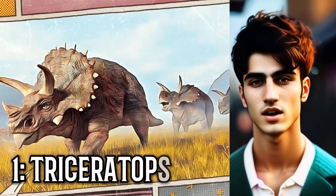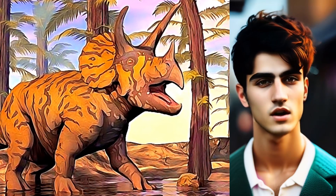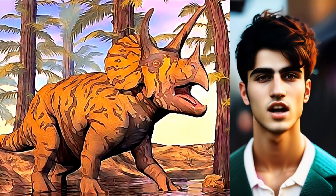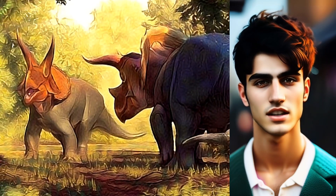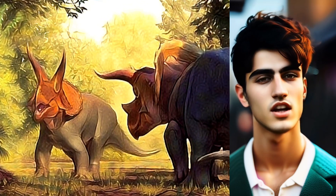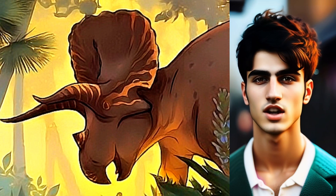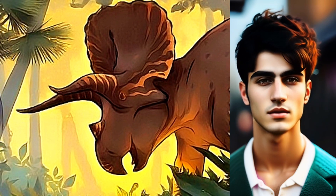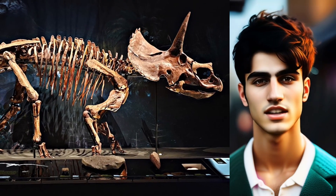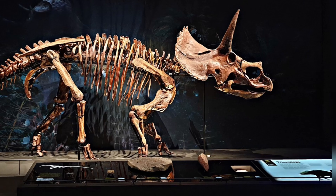And finally, at number one, is the Triceratops. Triceratops, meaning three-horned face, was a large herbivorous dinosaur that lived during the late Cretaceous period, approximately 68 to 66 million years ago. It is one of the most iconic dinosaurs known to science. Triceratops had a massive body reaching lengths of up to 30 feet (9 meters) and weighing over 6 tons. It was characterized by its three prominent horns on its face. These horns were likely used for defense and display. Triceratops also had a bony frill at the back of its skull, possibly serving to protect its neck or for visual recognition. With a beak-like mouth and rows of teeth, Triceratops was well-equipped for feeding on plant material. Fossilized remains suggest that Triceratops lived in herds, and its extinction coincided with the mass extinction event that wiped out the non-avian dinosaurs.